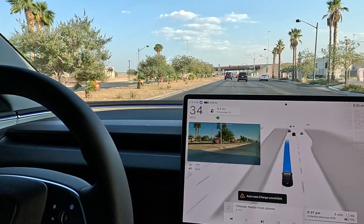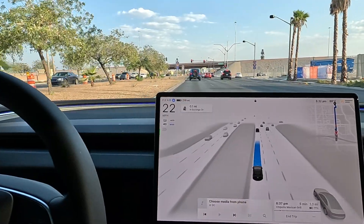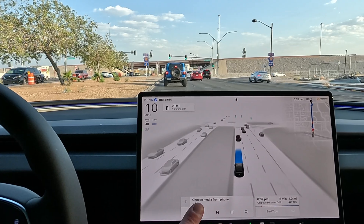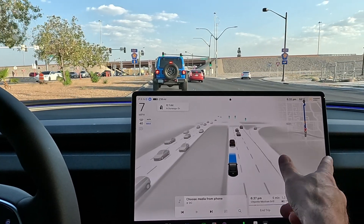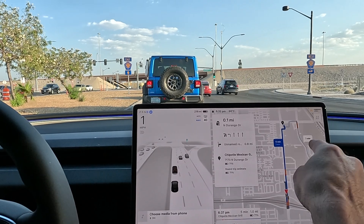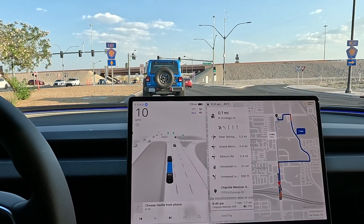Two-lane merge — auto lane change unavailable. That must be from the car wash; next thing you know it's going to say 'poor weather detected' from the car wash. We will be making a U-turn. There's actually another route here too — I kind of like that route, we'll go around the back way.